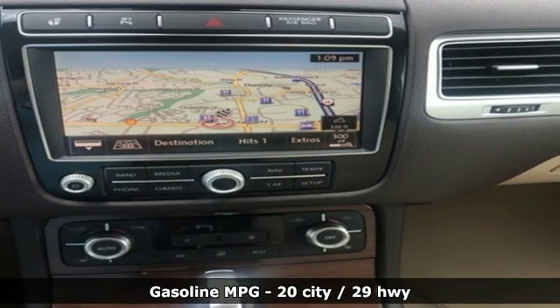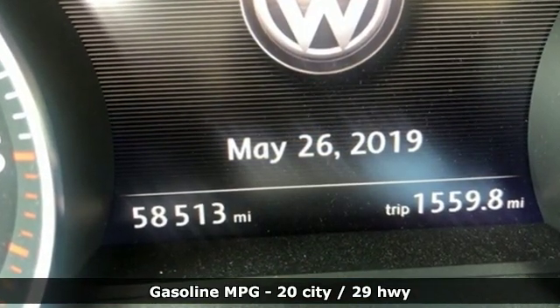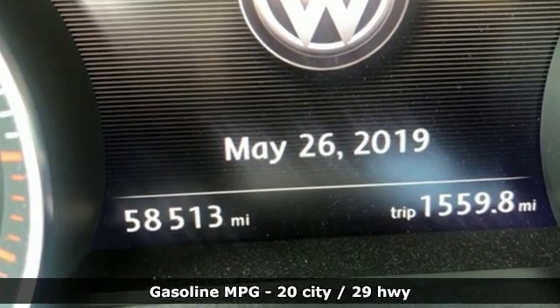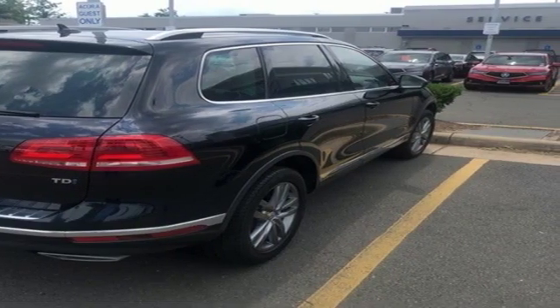Integrated navigation system with voice activation. Doors and push button start proximity key. Front heated leather bucket seats. Auto dimming rear view mirror.